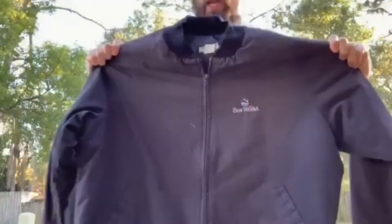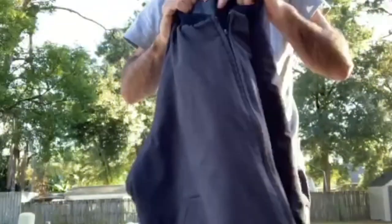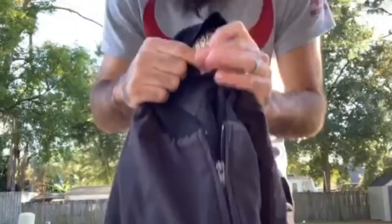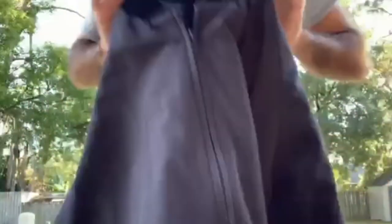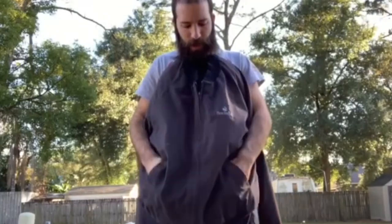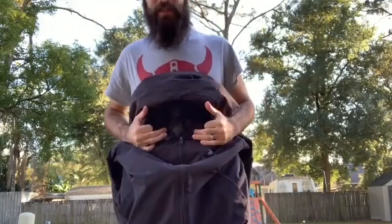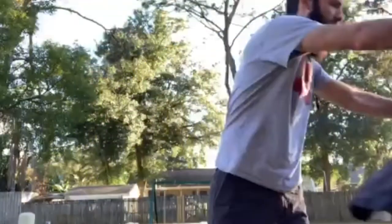Last but not least, I got this SeaWorld jacket. I thought this was kind of cool — someone actually handed it to me at the bins and said they didn't want it. I just recently sold a SeaWorld hoodie, so I figured I'd take it. It's on a Mirage tag, just a nice little zip-up SeaWorld jacket with pockets, and it's quilted on the inside. I think this will be a good 25-dollar jacket.